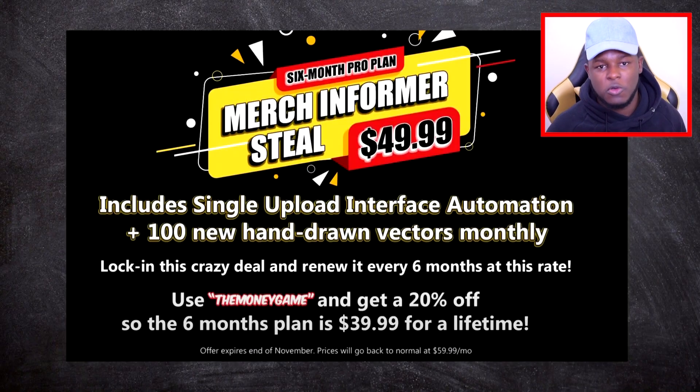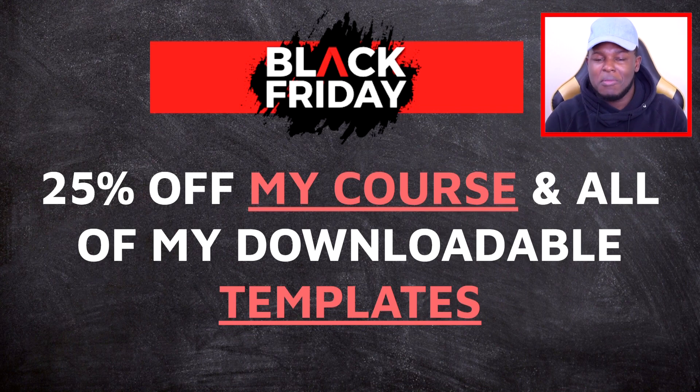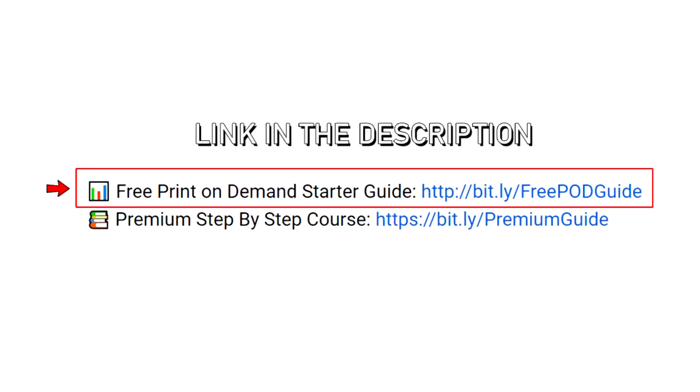Next up we have Merch Informer, which helps me find ideas in terms of what's trending and what's doing well — I've made a video covering that as well. And finally, I've got my own offers going on: 25% off on pretty much everything, including my courses and all of my downloadable templates. If you're new to print on demand or looking for extra information, I also have a free print-on-demand starter guide linked down in the description.